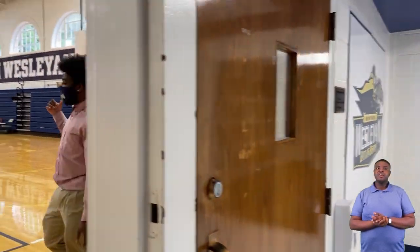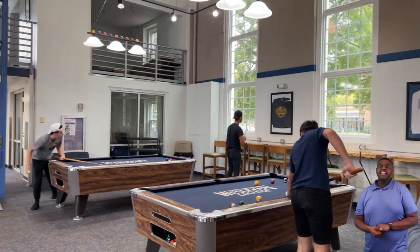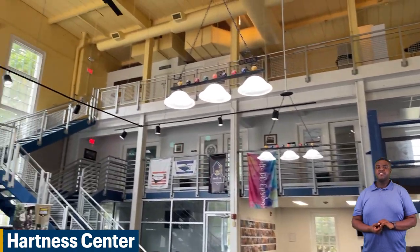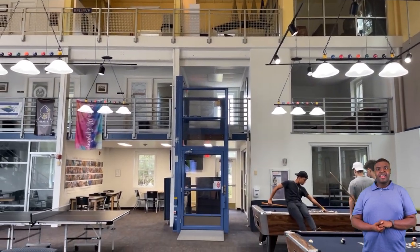Next we'll be going to our Hartnett Center. Here is our Hartnett Center. In our Hartnett Center we have space for students to socialize, as well as offices for different student activities and organizations, as well as our Wild Cafe.